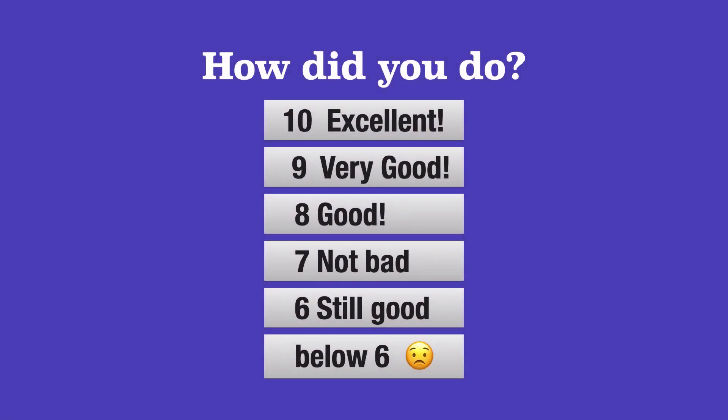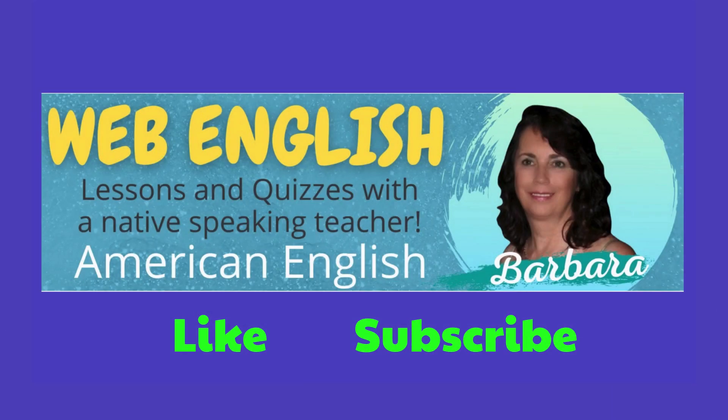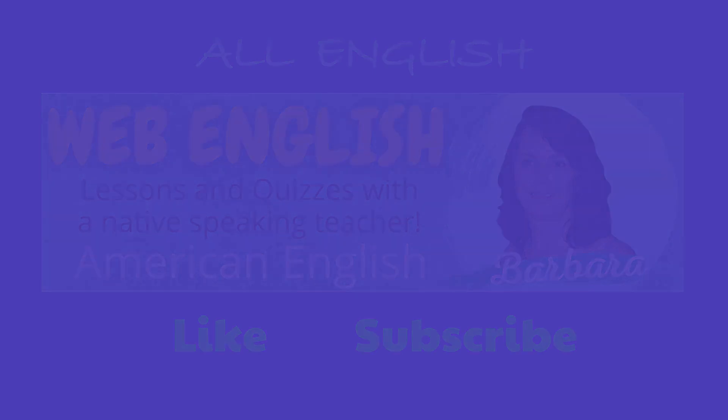How did you do? Be sure to like and subscribe to the channel, Web English Teacher.